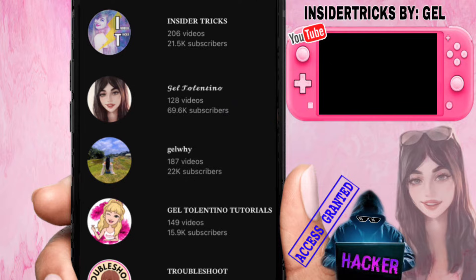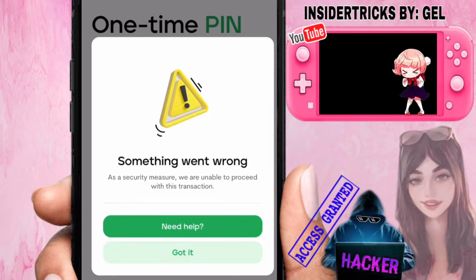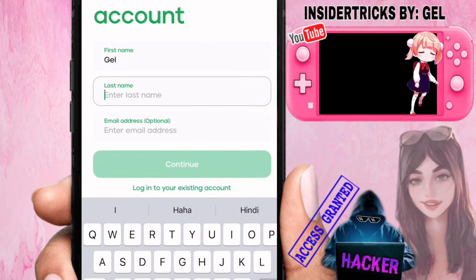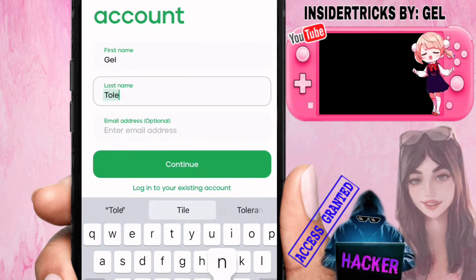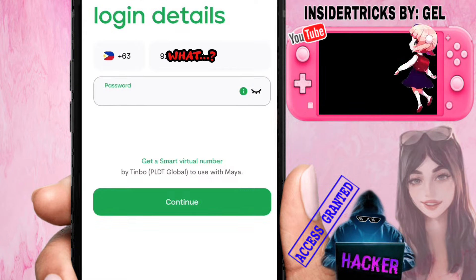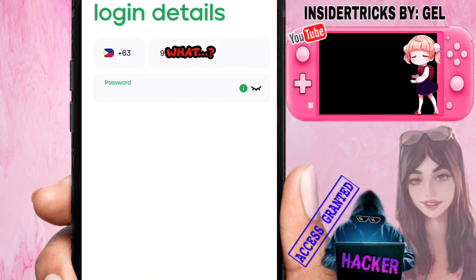In this video, I will show you how to fix the 'Something Went Wrong' error in PayMaya — it says 'As a security measure, we are unable to proceed with this transaction.' Recently, someone commented asking how to fix this error in PayMaya whenever they log in or sign up for a new account, so I'll show you the technique I discovered.